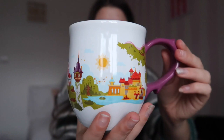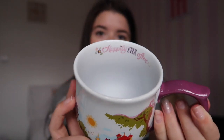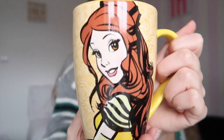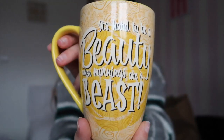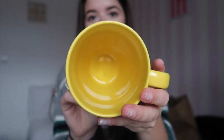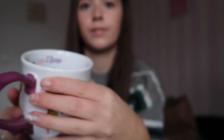I also got this mug with all the princess castles on it. Inside it says 'Happily Ever After' and 'Once Upon a Time' — I really like it, it's a nice size. I also got this Belle mug, which is massive. It says 'It's hard to be a beauty when mornings are a beast.' This one was $16.99. So those are the two mugs I got this year — I love mugs!